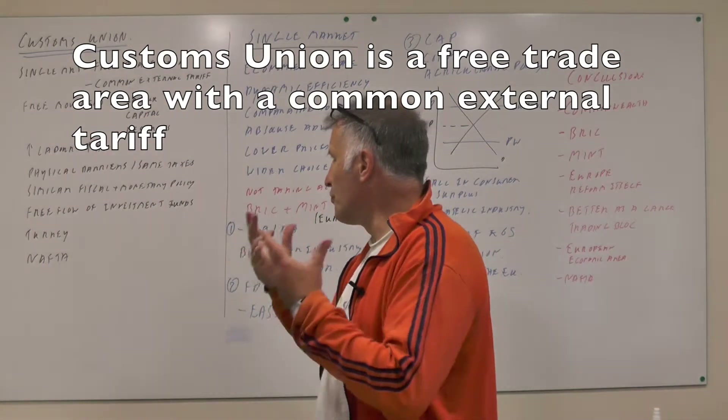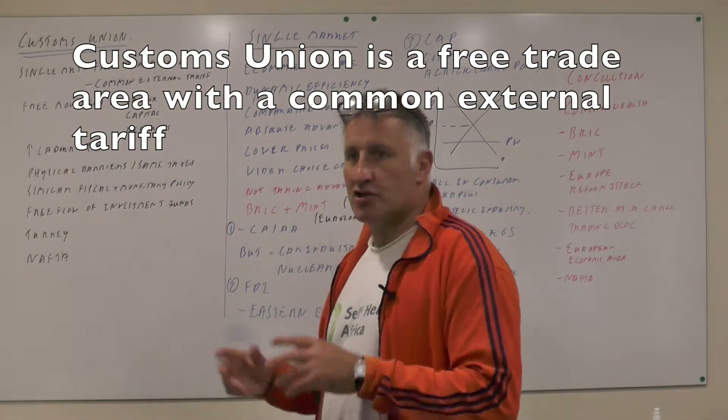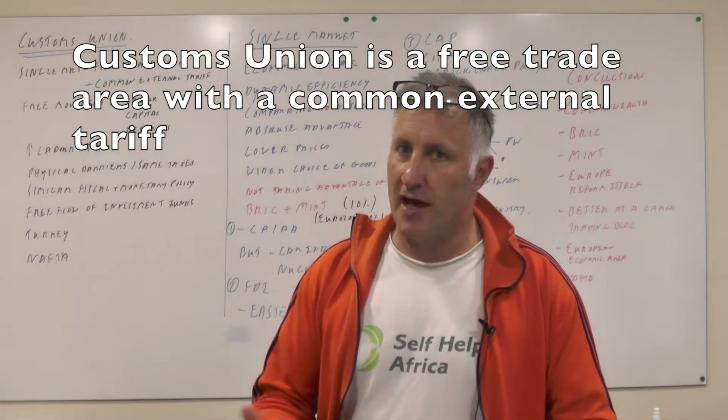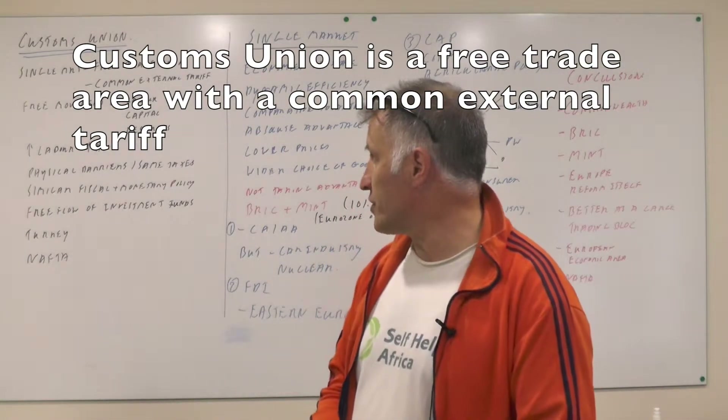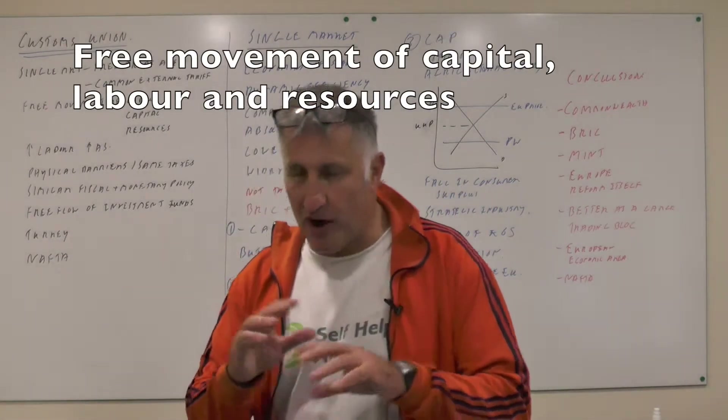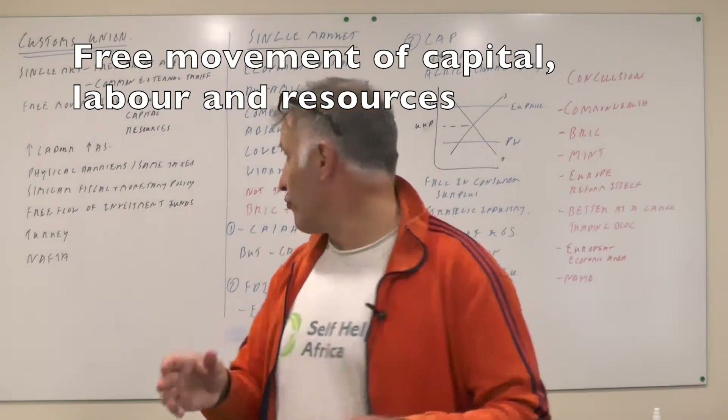So that's what the definition of a single market and the customs union is. In the UK, obviously, we've had an enormous number of workers come over and that's led to an increase in the country's aggregate supply curve. There are no physical barriers and we will have the same laws throughout the whole of Europe.